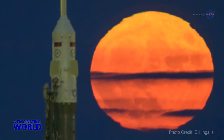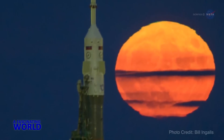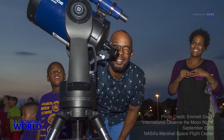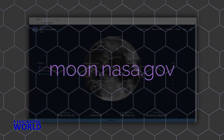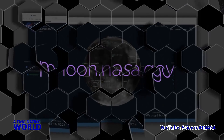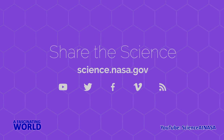Sometimes the celestial rhythms sync up just right to wow us. Heed your calendar reminders — on the three dates marked, step out into the moonset or moonrise and look up for a trilogy of sky-watching treats. To learn more about the many wonders of the moon, go to moon.nasa.gov. For more on the many sky-watching events to be found throughout the year, visit science.nasa.gov.